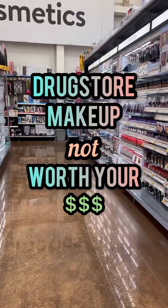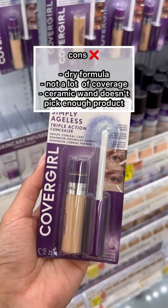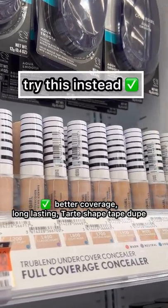Here's some drugstore makeup that's not worth your money and what you should try instead. The Simply Ageless Concealer from Covergirl is just not it — the formula is dry, it doesn't provide a lot of coverage, and it did fade throughout the day. Instead, try the True Blend Undercover; it's a great Tarte Shape Tape dupe with better coverage.